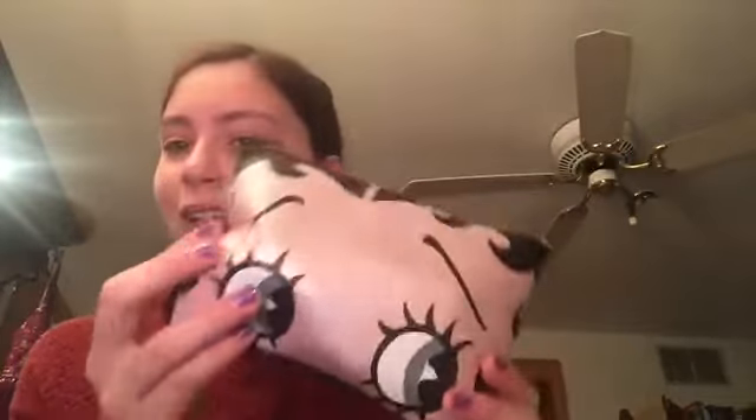Hey guys, it's Madness Nail Art, aka Caitlin. Today I'm back with another Ipsy bag. This is the October Ipsy bag. It's Betty Boop themed - it's super cute. Funny fact, I was Betty Boop for Halloween last year. And the theme for October is Flaunt It. I already opened it, but let me show you what's in here.